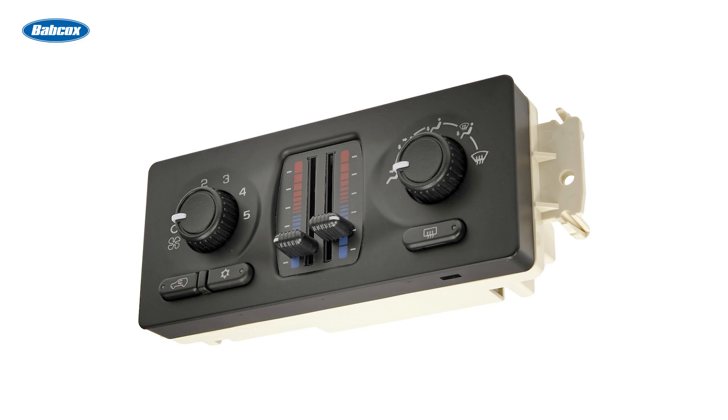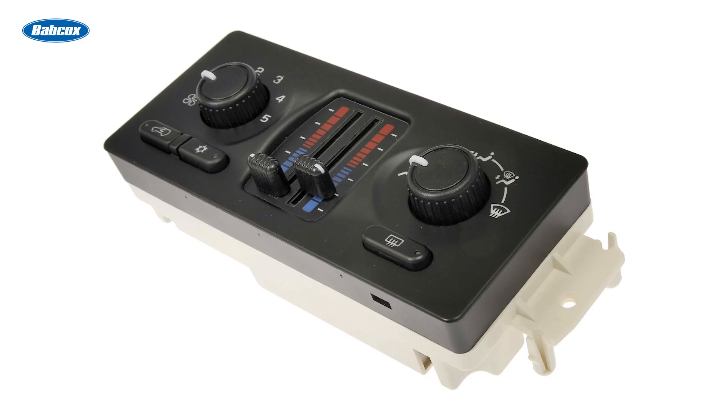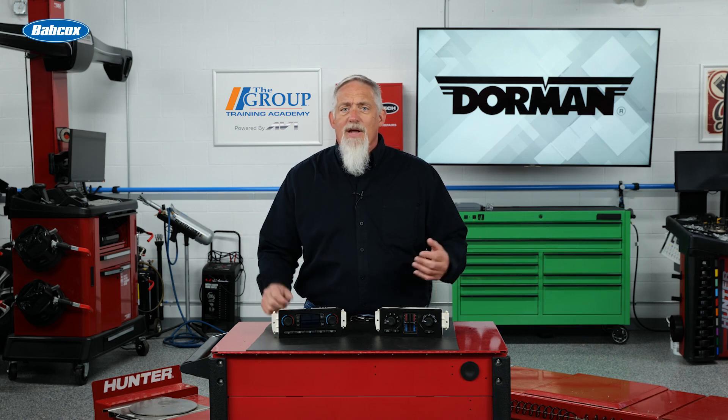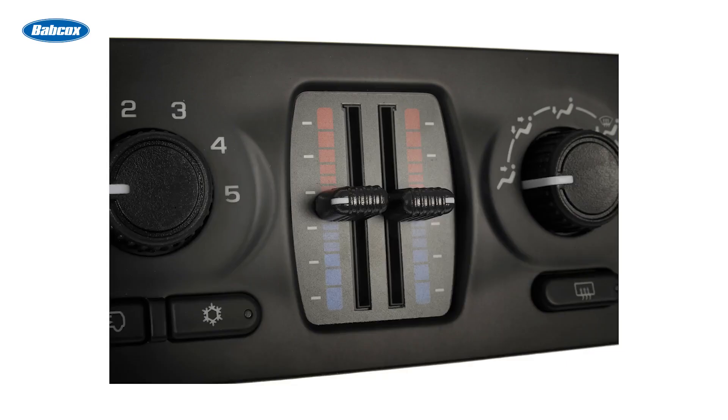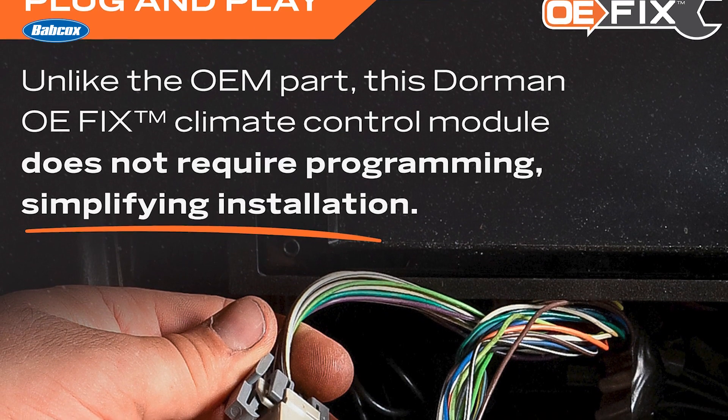But there's another climate control issue your clients may be struggling with. Their OE heating and air conditioning control module just might be on its last legs. With their vehicle well past the warranty period, what can you do to restore functionality? HVAC control modules may fail when the contacts and switches become inoperable. Customer complaints may also include: the backlighting stopped working, worn-down buttons, or a scratched display screen making the inside of their truck look terrible.